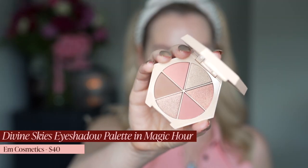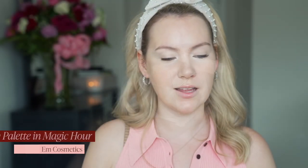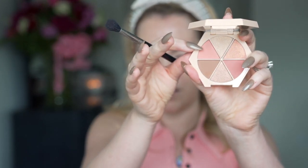I'm going to do my eyes next using the Magic Hour Divine Skies palette from Em Cosmetics — that's Michelle Fawn's brand. I picked this up because when I did my full face of Em Cosmetics, several of you mentioned that you really liked this palette and I never understood why I hadn't purchased it. I'm going to take a big fluffy brush and go into the shade Sunset, putting it all up into the crease, pulling it up pretty far as my blendy shade.